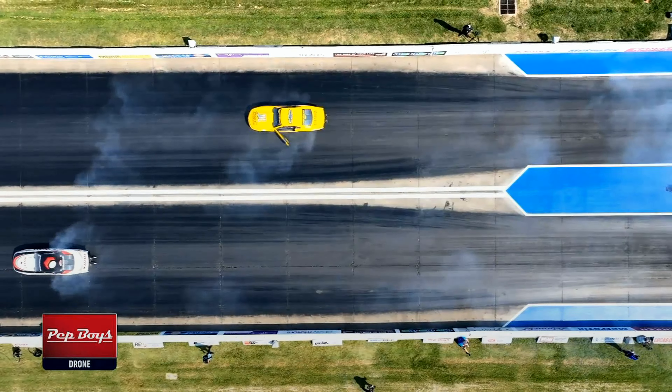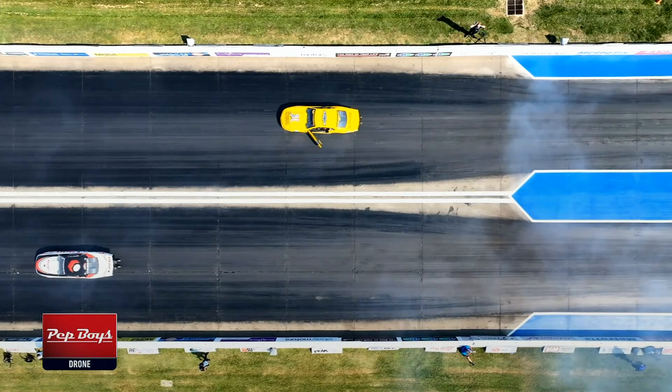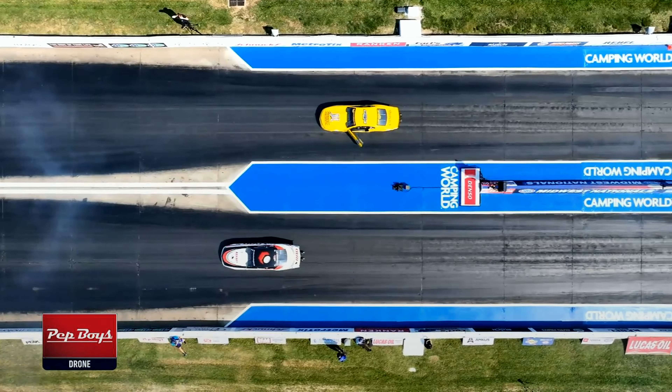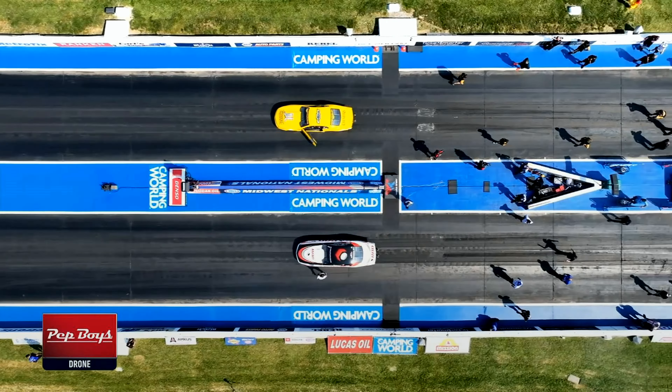Dallas Glenn and the Rad Torque car on the left side. He's currently in the number 10 spot. For Dallas Glenn, a very solid run through the first part of the year, but once we get into the countdown to the championship, they seem to have lost a little bit of the magic over there.